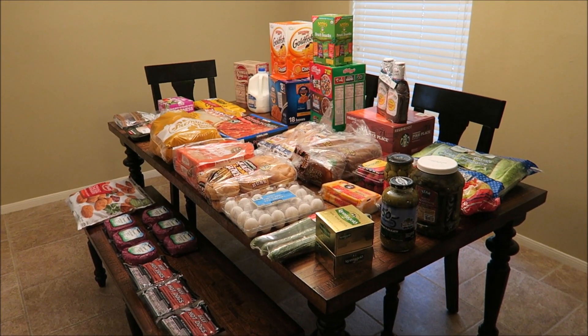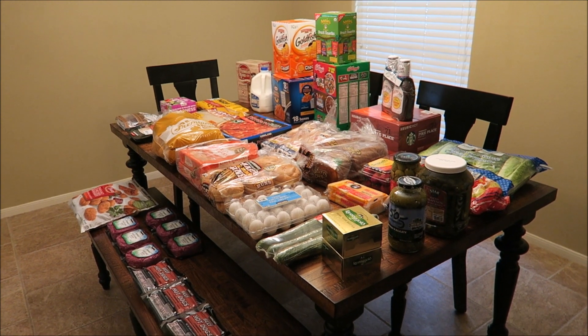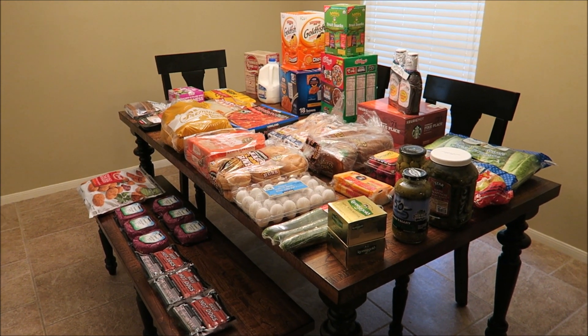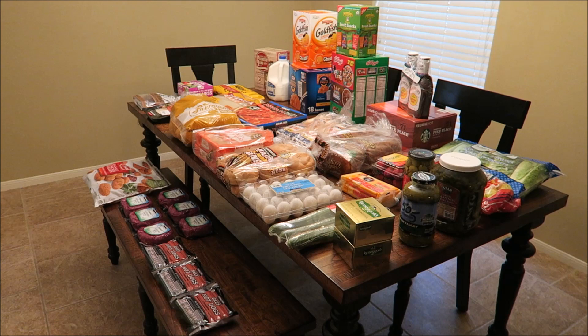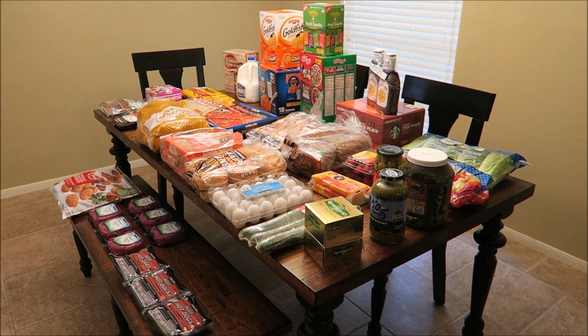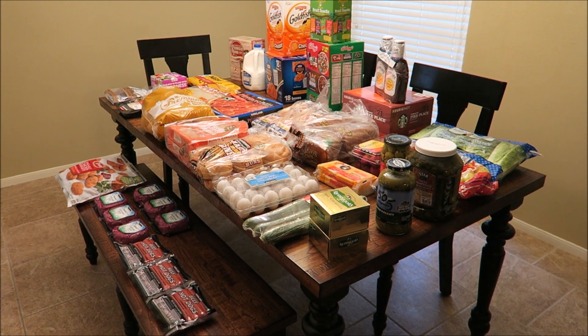Hey everyone and welcome back to my channel. Today I have a Costco haul to share with you. It's been about a month since I went, and the primary reason we went today was to get a few items — mainly post-twin stuff, like ingredients to make freezer meals. I'm due in about two and a half weeks, so I've got to get on making freezer meals, and I'm actually going to start doing some of that today.